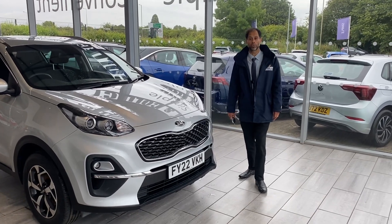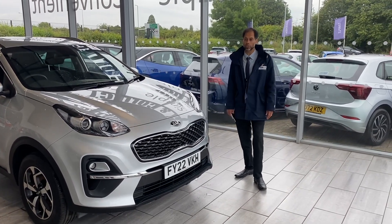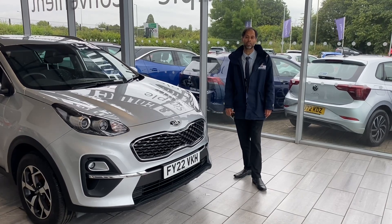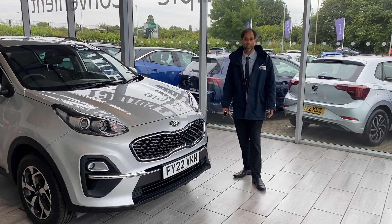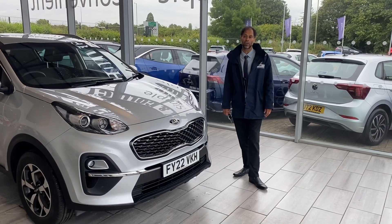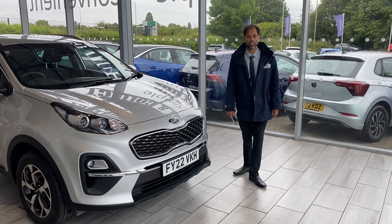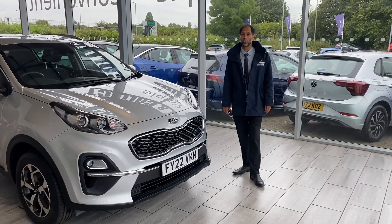We've been established over 27 years selling vehicles locally and everywhere in the UK. All our vehicles are fully prepared, ready to drive away with two keys. There are no hidden costs or any hidden charges at all. We are five-star Trustpilot rated and also highly recommended by Autotrader.